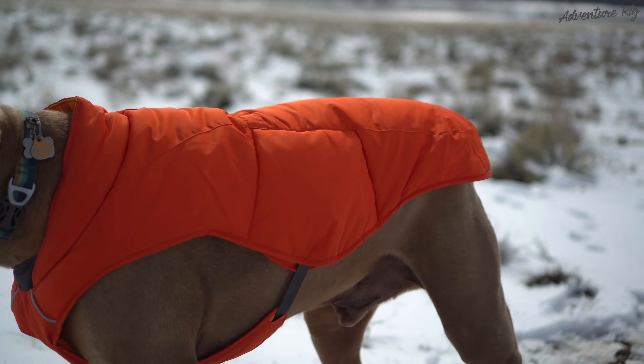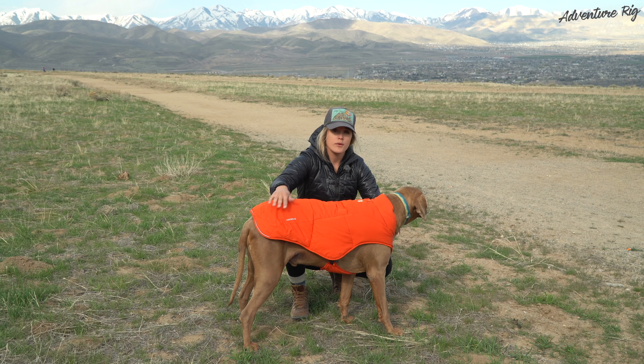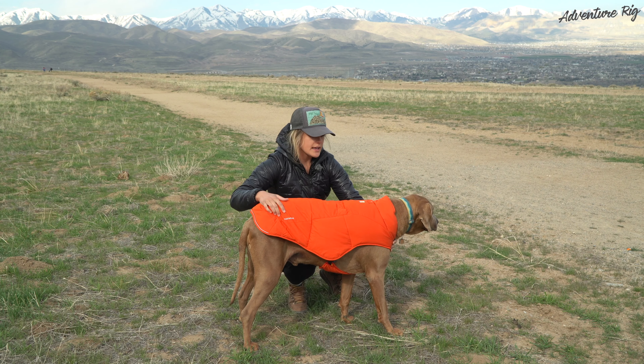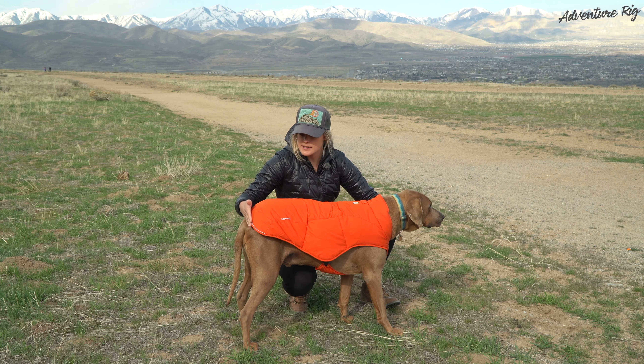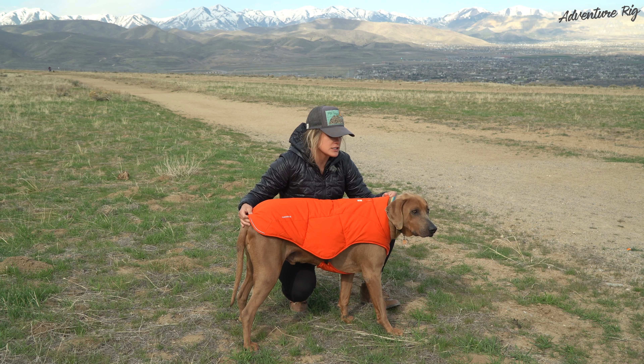For the fit of this jacket, we went off of Ruffwear's size chart and we've always had really good luck doing that. This is a size large. Hank is 90, 95 pounds and you can see that it comes down to his back nicely and fits his chest nicely.